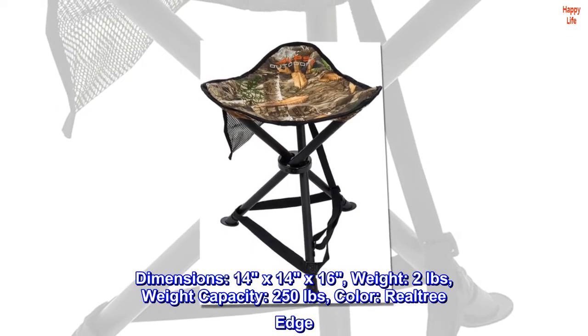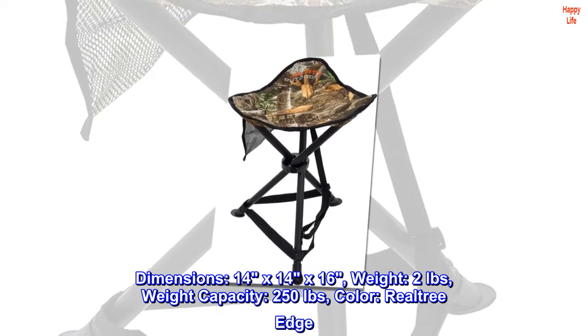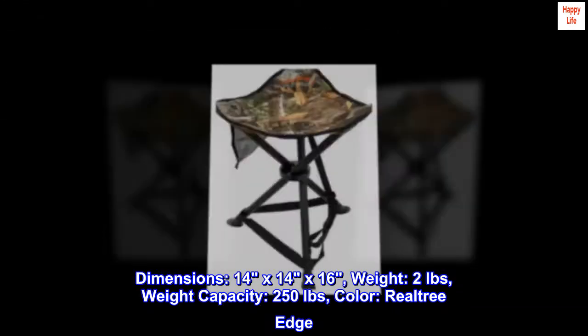Dimensions: 14x14x16. Weight: 2 lbs. Weight capacity: 250 lbs. Color: Real Tree Edge.